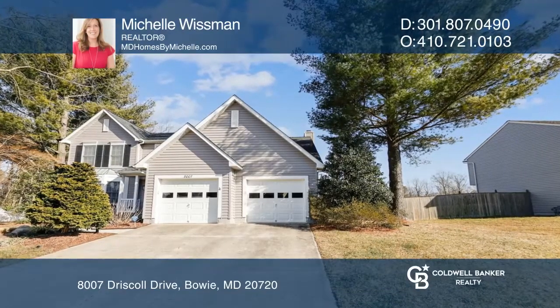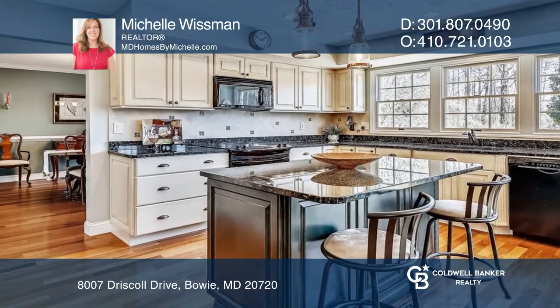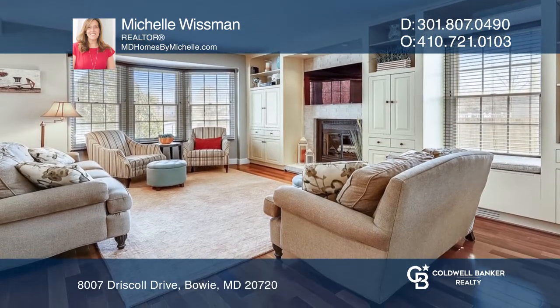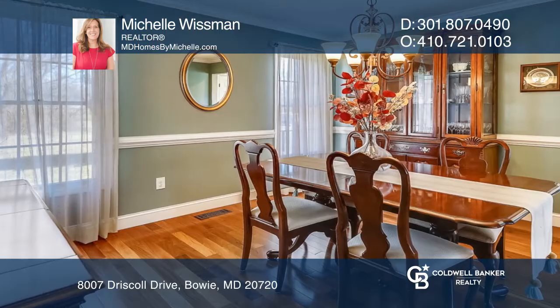This welcoming front porch invites you into this gorgeous colonial home boasting a stunning remodeled kitchen complete with an island, a spacious family room, a finished basement, and more.